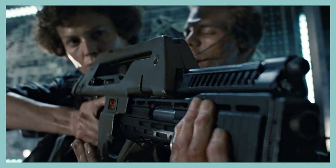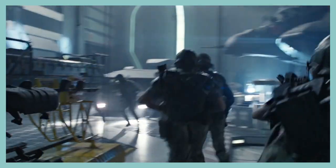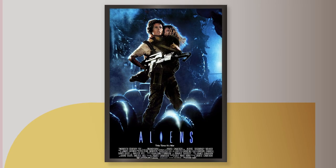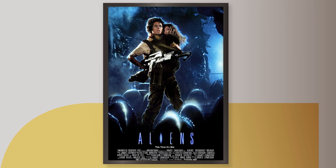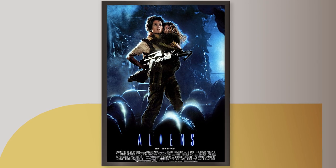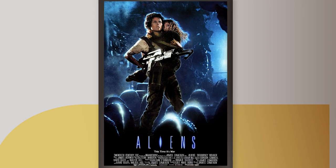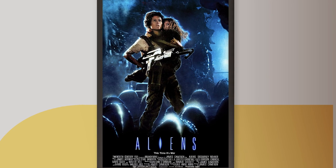The sequel, Aliens — phenomenal movie. I think arguably better than the first; I go back and forth though, they're both so freaking good. The second poster was very much focused on Sigourney Weaver, her giant BFG, and then the eggs below again. But now they're popping up, coming towards our heroine. She and Newt are in dire straits to say the least — you have these eggs, hatchlings, facehuggers ready to explode and take them out.